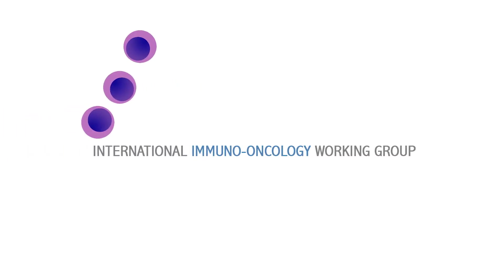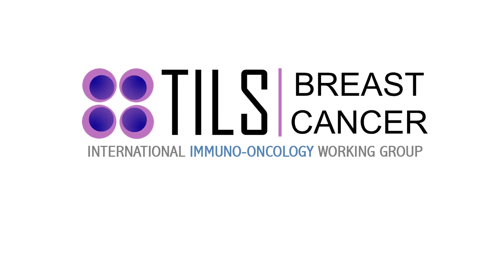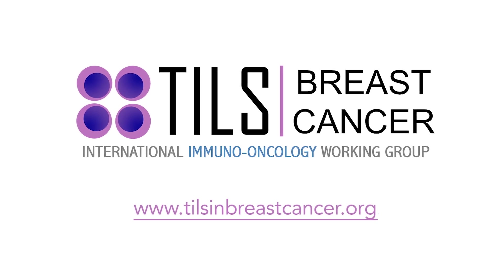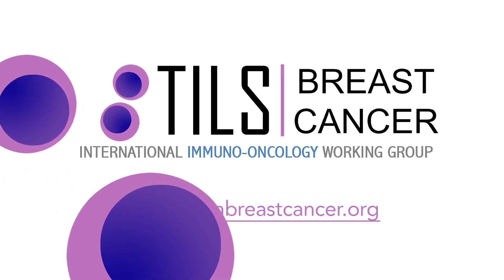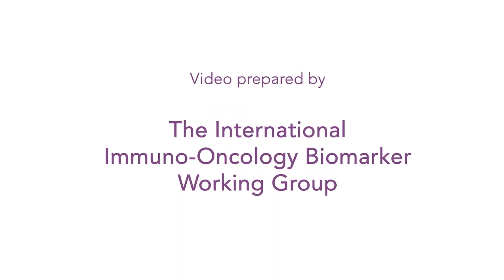Dear viewer, thank you for watching this video on TILs. TILs are tumor-infiltrating lymphocytes — the immune cells that should protect us against infections and cancer. This video was prepared by the International Immuno-Oncology Biomarker Working Group.